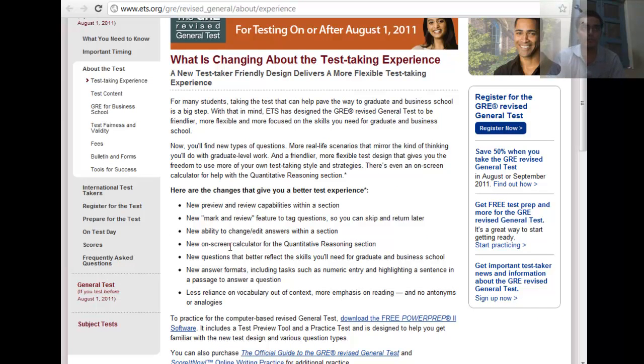You can now review and mark questions and review them at the end, so it would involve a new strategy and a totally different approach. You will be able to change your answers and use the on-screen calculator.